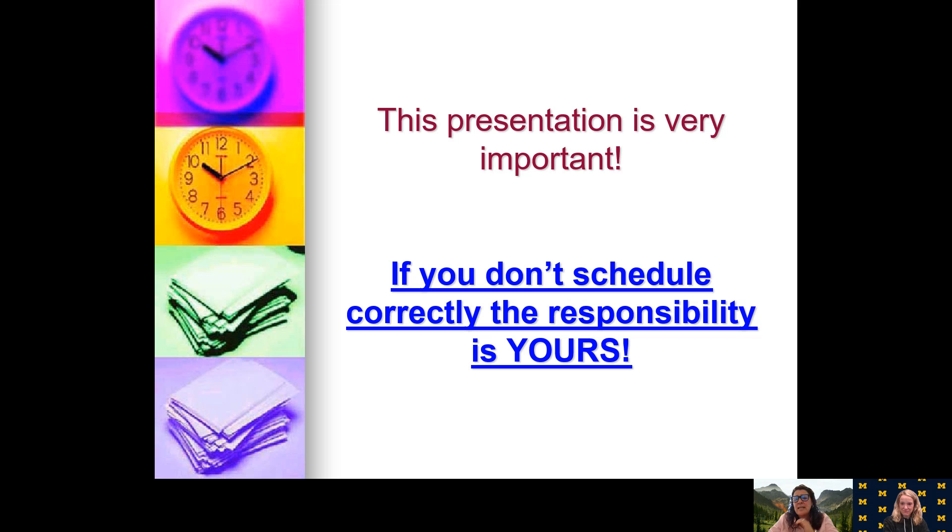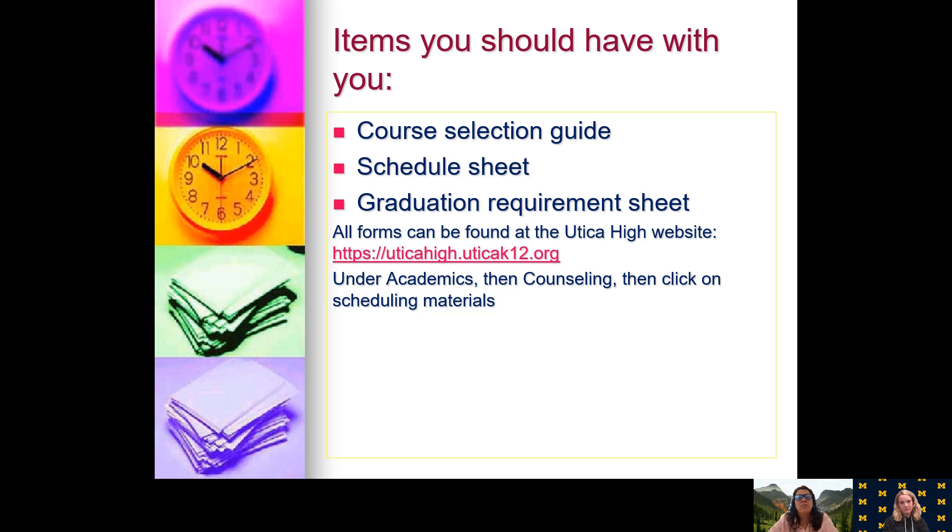It's very important to go through this and make sure that you understand and you do your schedule correctly. The things that you should have with you right now, or when you're doing your schedule, are your course selection guide — which gives you a list of all the classes that we have — a scheduling sheet, and your graduation requirement sheet. All these forms can be found at our website.